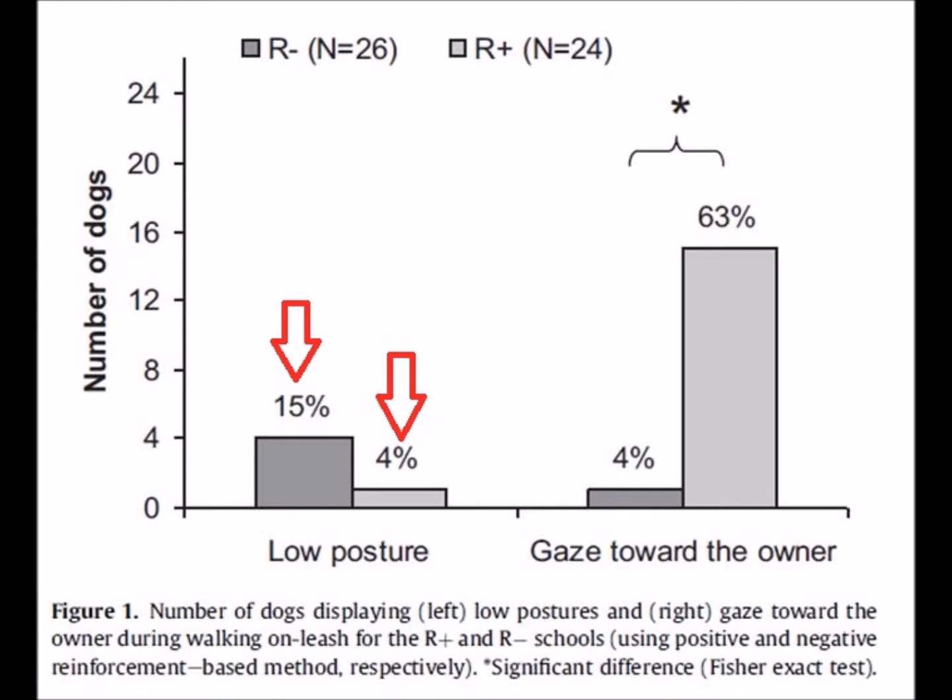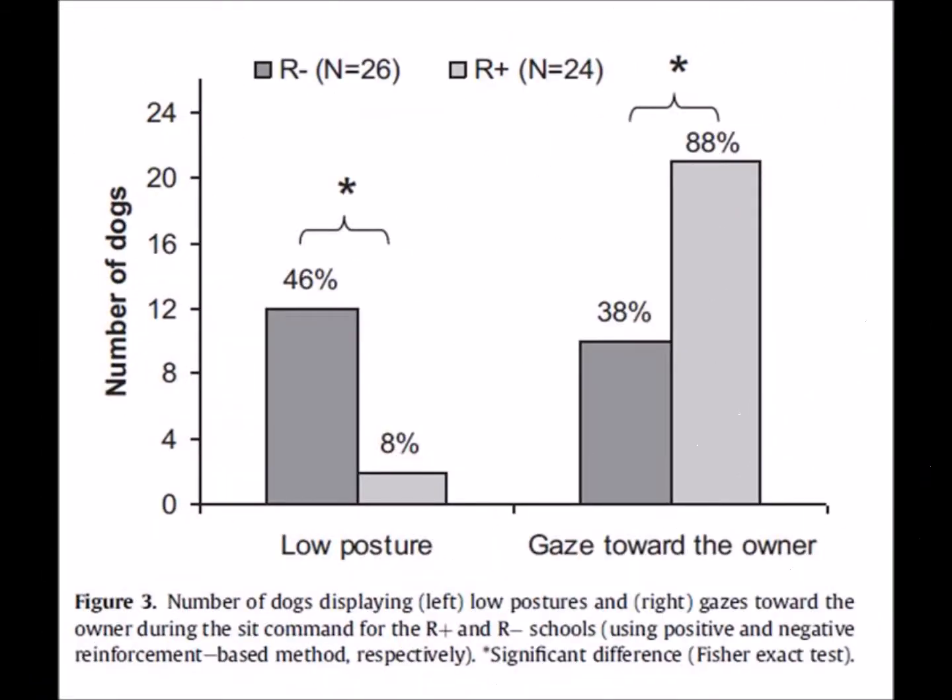There wasn't enough of a difference between the two to be absolutely sure there really was a difference, which is why it doesn't have an asterisk. However, the most interesting part of the graph is that dogs taught using rewards watched their owners while walking to heel a lot more than dogs taught using negative reinforcement. And when dogs were asked to sit, significantly more dogs in the negative class showed fear.